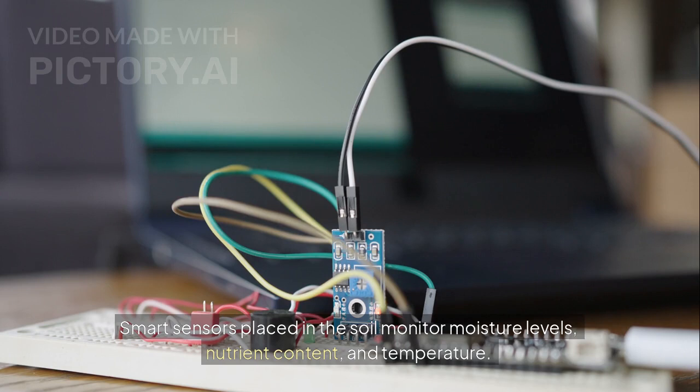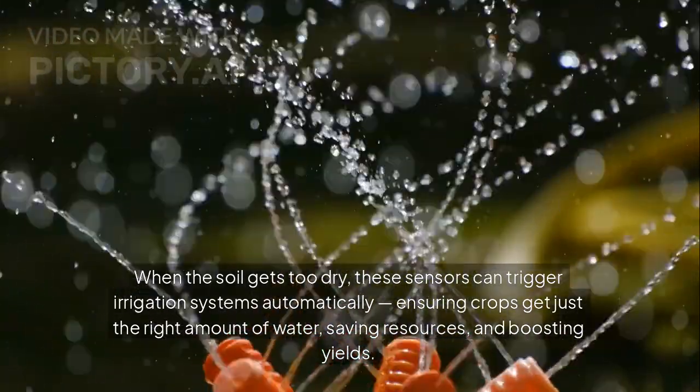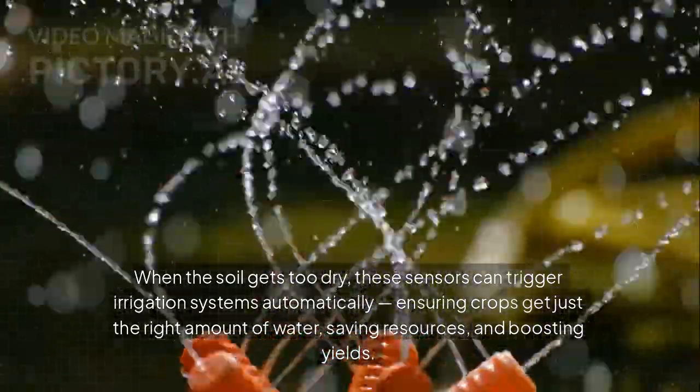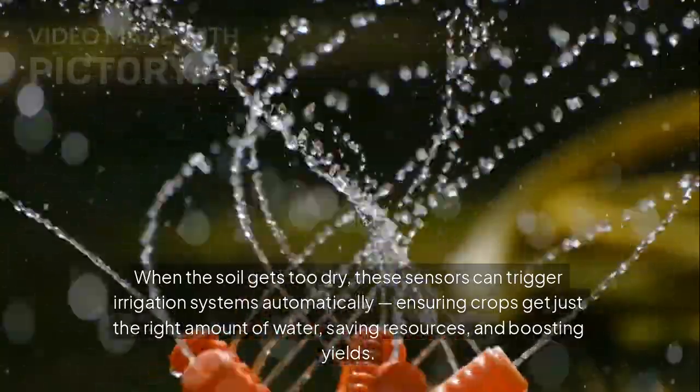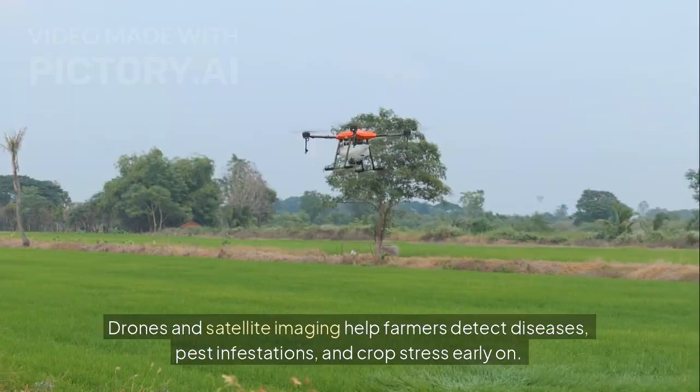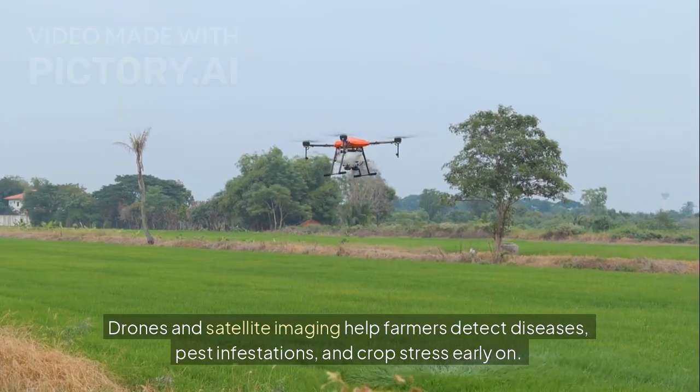Smart sensors placed in the soil monitor moisture levels, nutrient content, and temperature. When the soil gets too dry, these sensors can trigger irrigation systems automatically, ensuring crops get just the right amount of water, saving resources and boosting yields.